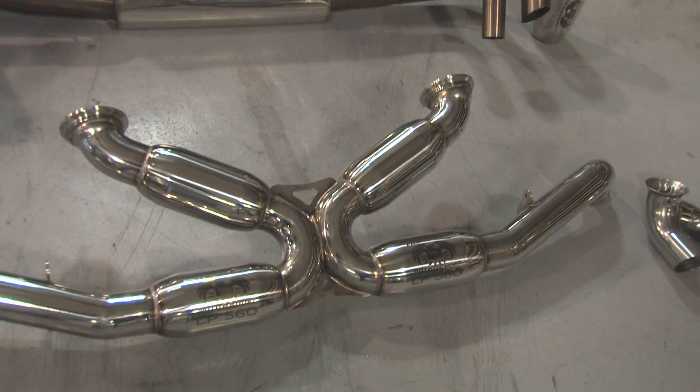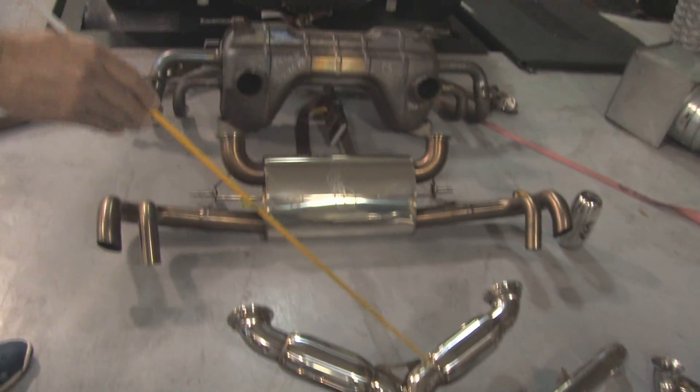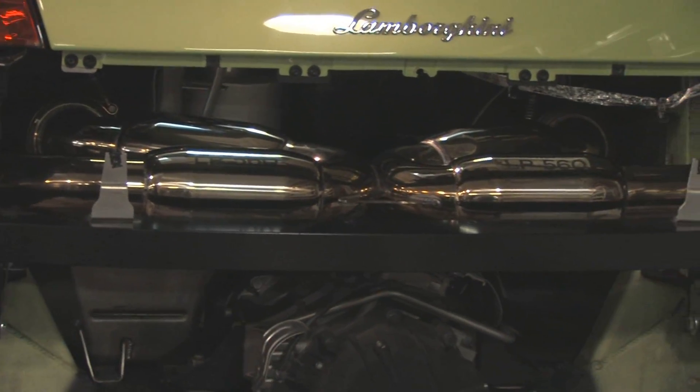And then another resonator and the outlet pipes. Our system from FabSpeed saves 45 pounds compared to stock, taking a significant amount of weight off the back of the car.